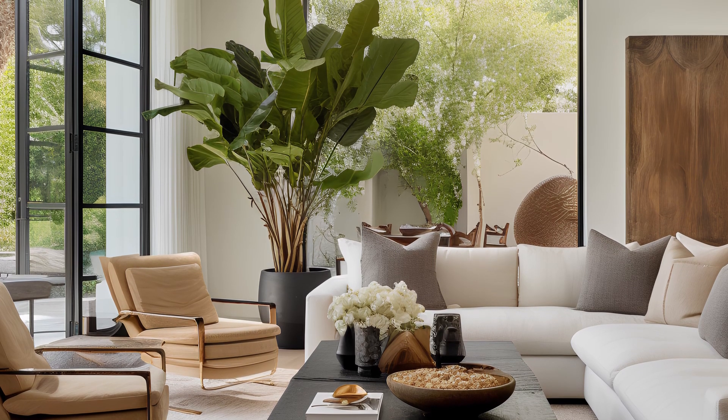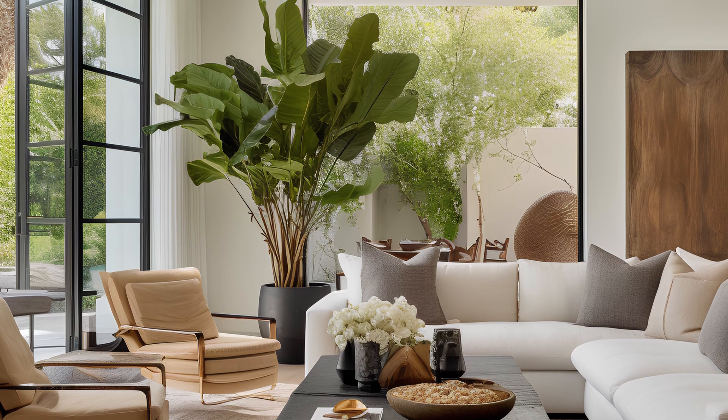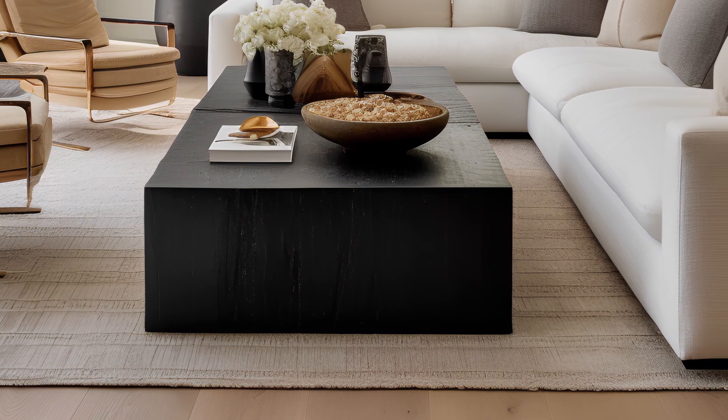From eco-conscious materials to sleek furnishings, every detail reflects a commitment to contemporary living, while honoring the timeless charm that defines American interiors.